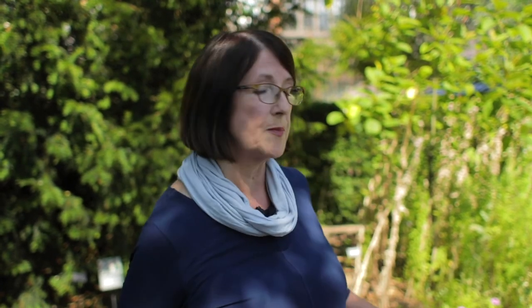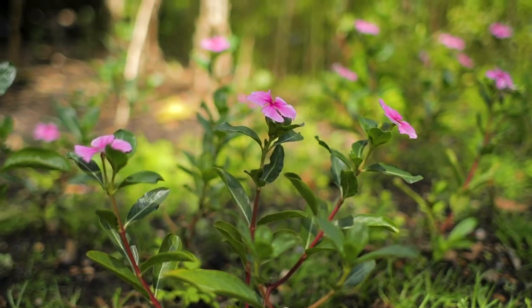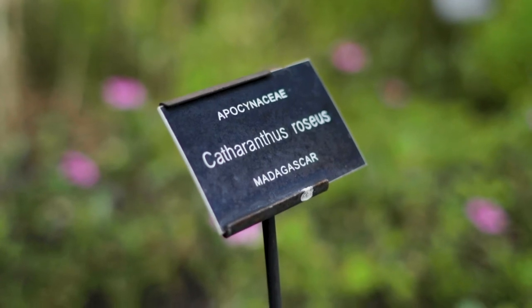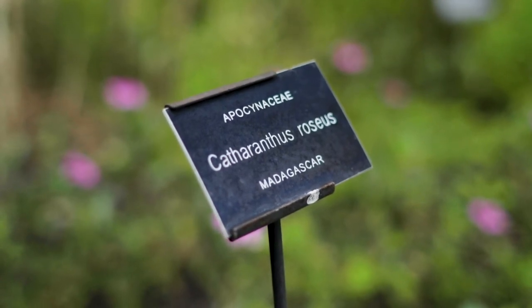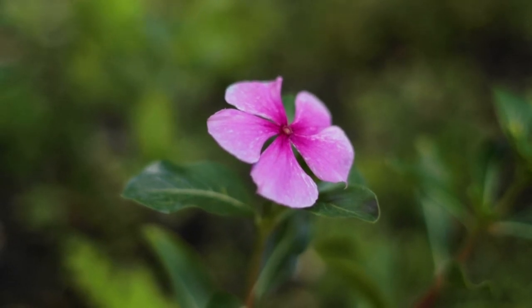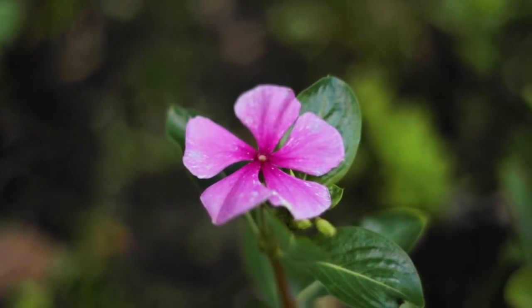My star plant of the garden is this little pink flower behind me — Catharanthus roseus, the Madagascan periwinkle. This is a weed that grows all through the tropics. I've seen it growing in the Caribbean, where it was first investigated to see if it could provide a treatment for diabetes.